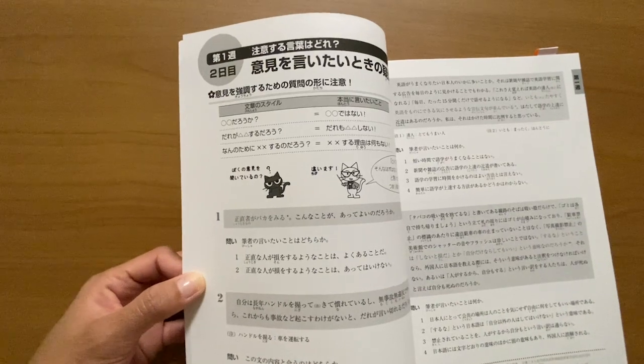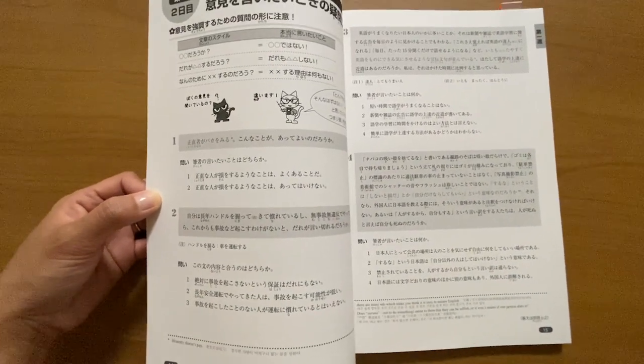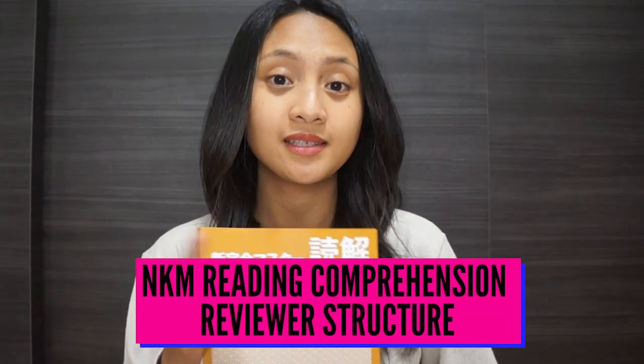For example, you might have lessons about understanding opinions structured as interrogatives, or about expressions frequently used in long statements. The Somatome book helps you ease into it by giving you four passages per lesson, each one longer and more difficult than the one before it — except for the last week, which is dedicated to mastering and dissecting long passages.